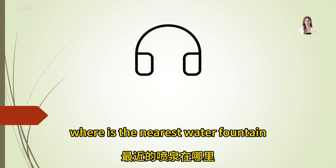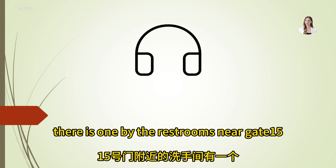Where is the nearest water fountain? There's one by the restrooms near gate 15.